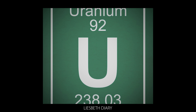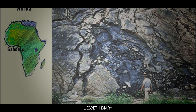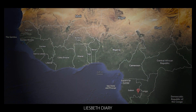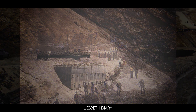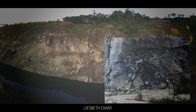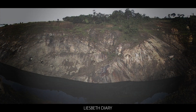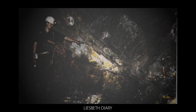Nuclear scientists believe that the Oklo reactors operated in pulses. As water flowed into the rock, it moderated the neutrons, allowing a chain reaction to occur. But this increased the temperature of the rock, boiling the water into steam which escaped. When this happened, the neutrons were no longer able to interact with and split uranium nuclei, and the chain reaction stopped. The rock then cooled, allowing water to flow back in. Nuclear scientists have calculated that the chain reaction probably lasted for 30 minutes, then switched off for about 2.5 hours — a pulsing process that continued for about 300,000 years.